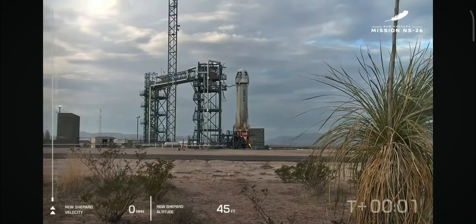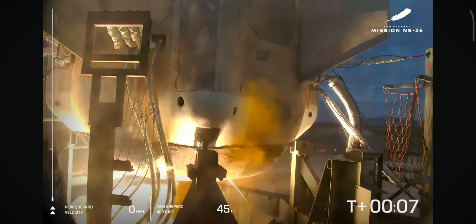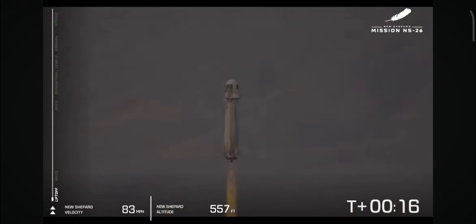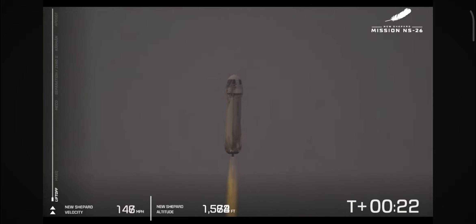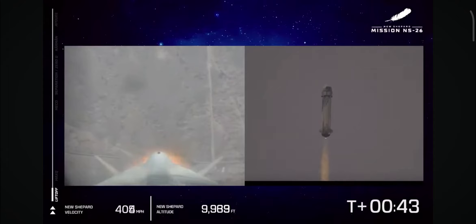Two, one. There she goes — New Shepard has cleared the tower on its way to space. With its crew of six, they are screaming up towards the Karman line. You can see the speedometer on your bottom left there as well as the altimeter. We're going to follow along with the flight on the left side of your screen with those milestones. First one coming up here is Max Q.